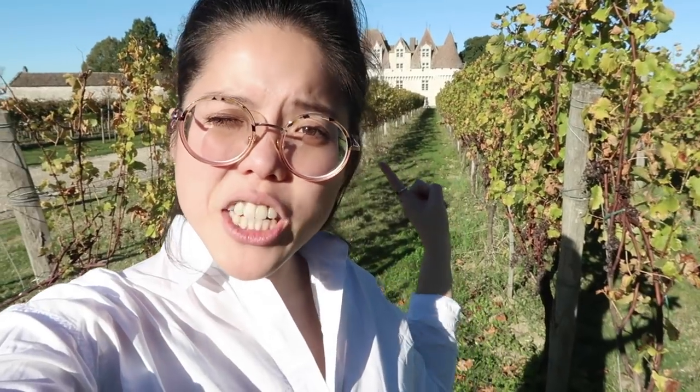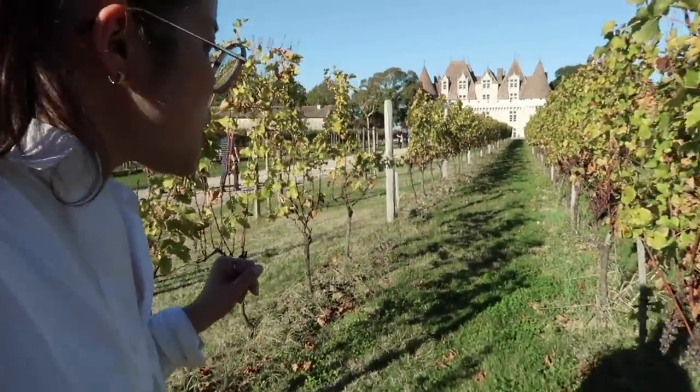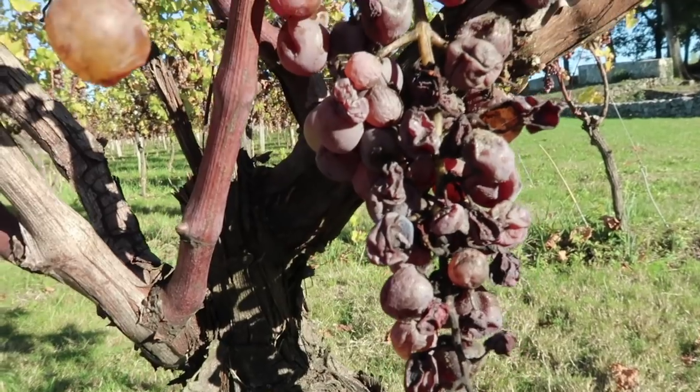We're at Chateau Mont-Basiliac where they produce sweet wine. An interesting fact: to get sweet wine, you need your grapes to have a specific fungus on them, so that the fungus feeds itself off the water of the grape and leaves behind all the sugar you need in order to make the sweet wine. Look at this — let me show you.